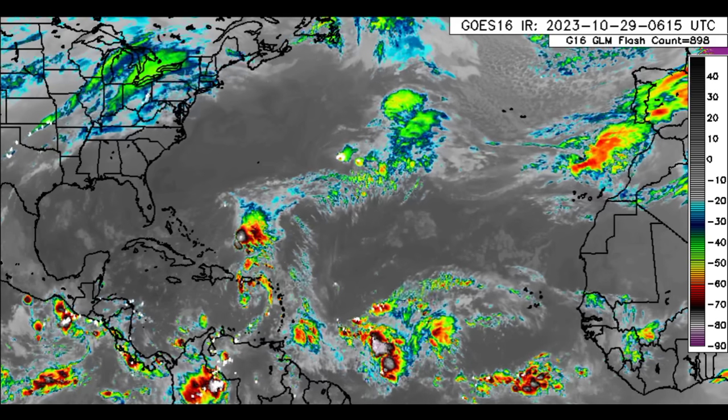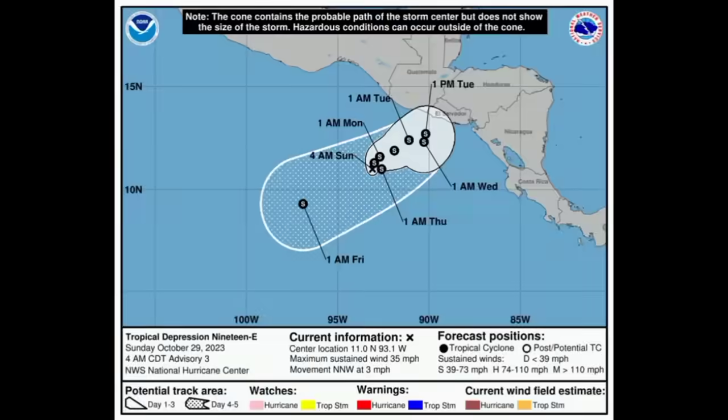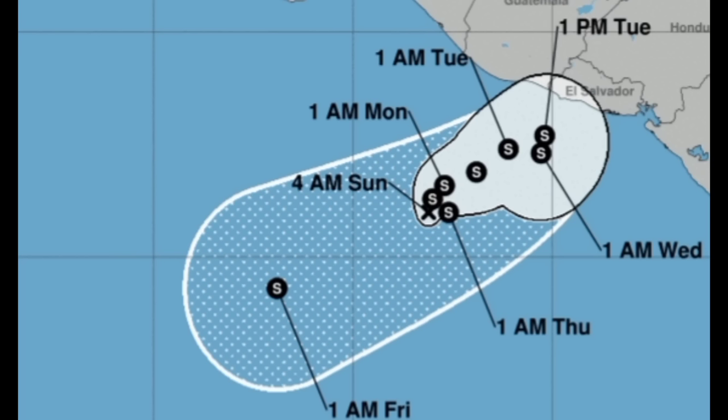This is Tropical Depression 19. The track is a bit unusual — it is expected to drift very close to the coast of the Central American territories, then make its way back out into open waters. It is likely to become a tropical storm acquiring the name Pilar, making a very close approach, and as such it is going to increase the risk of potential flooding due to expected heavy rains, especially for portions of southern Guatemala and even El Salvador, heading into Tuesday.